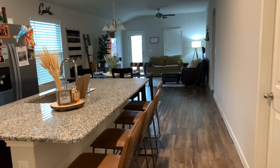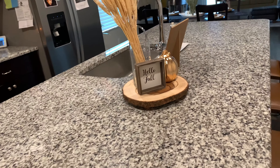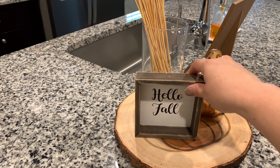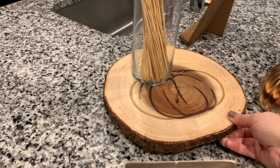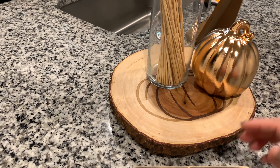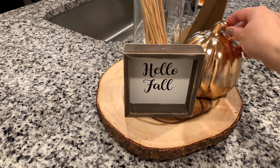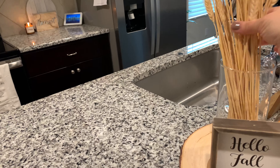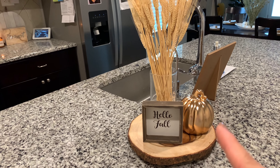If you've never seen my home before, I have an open concept home, so right off the entryway you walk into my kitchen. I wanted to put a touch of fall here as well. I put this cute little sign from Hobby Lobby on a little wood tray with a pumpkin on it that I got at Marshall's a couple years ago. I went ahead and put the 'Hello Fall' sign there and, since I have touches of copper in my home, I added a copper pumpkin. I also got wheat from Hobby Lobby and the vase from Dollar Tree.